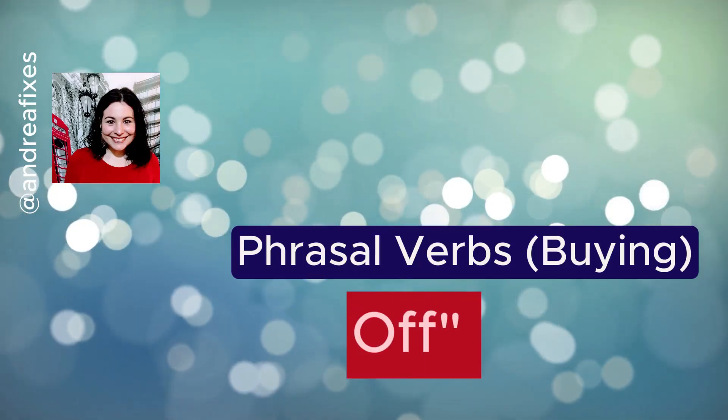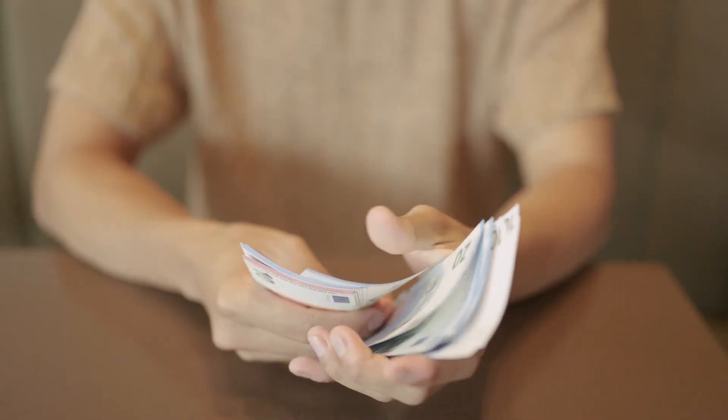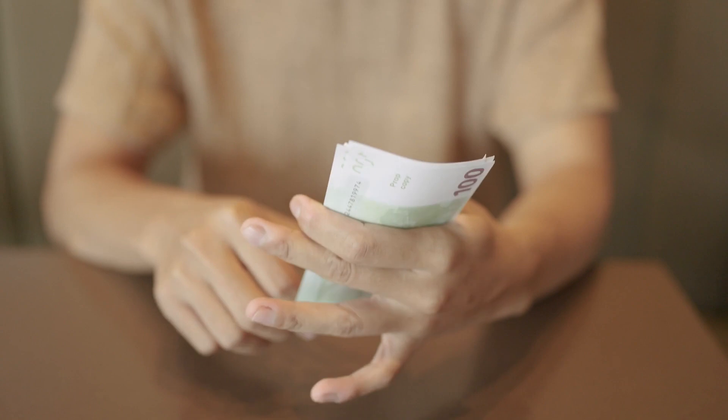And now we come to a very positive phrasal verb related to buying, which is pay off. It means you've paid the total amount of something. Imagine paying off something small or something big, like a mortgage, a loan, a student loan, or a car loan. For example: after many, many years of working, I was finally able to pay off my student loan.